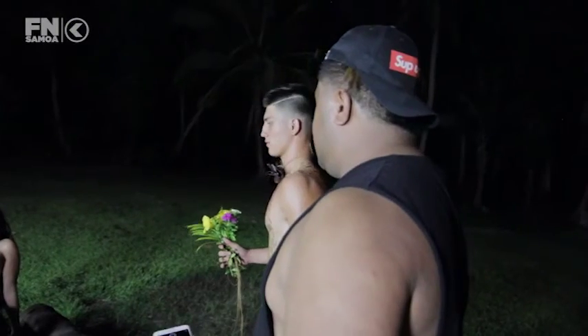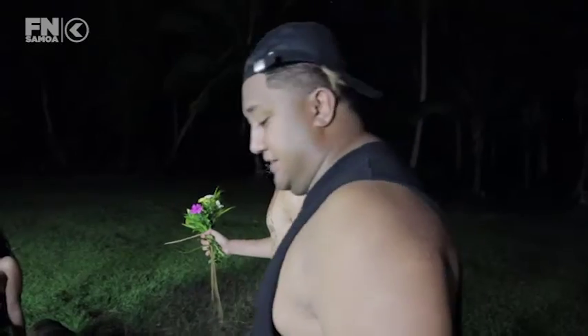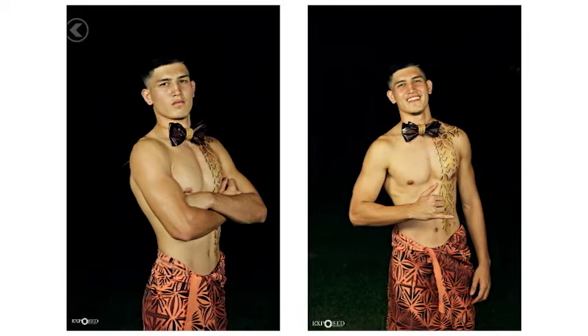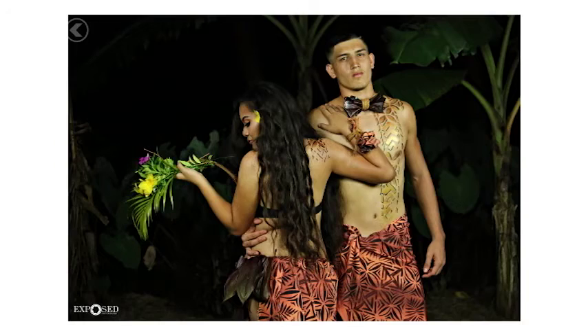More upright, chest out. Present flowers this way. There we go. Thank you guys for watching. Don't forget to check me out at naiatui on Instagram and exposedphotographysamoa. That's a wrap.